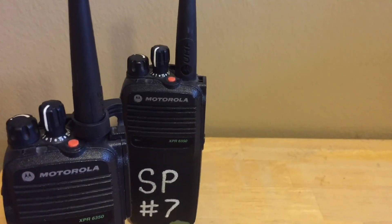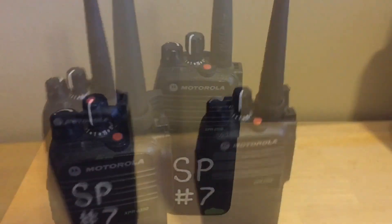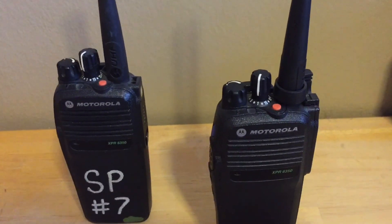I would highly recommend Hytera — they make excellent products and I have never seen any issues with them. I'm actually planning on getting a few when it's possible. These radios are pretty much fully featured right out of the box.